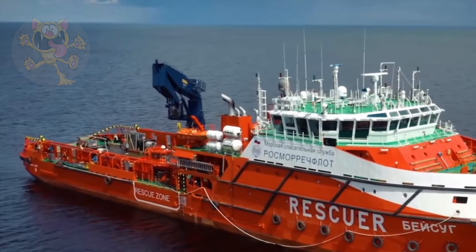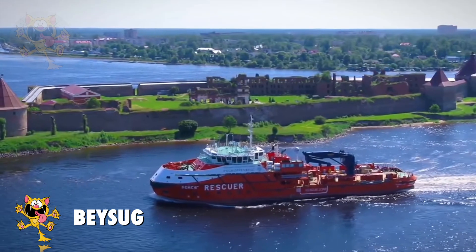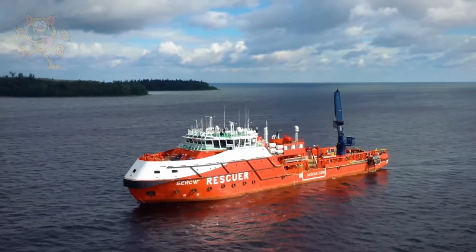Number 1: Baysug. The Baysug is made in Russia and is a rescue and salvage ship. It's an all-steel, shallow-draft rescue and salvage vessel. The ship can be used to assist damaged ships or even for firefighting work.